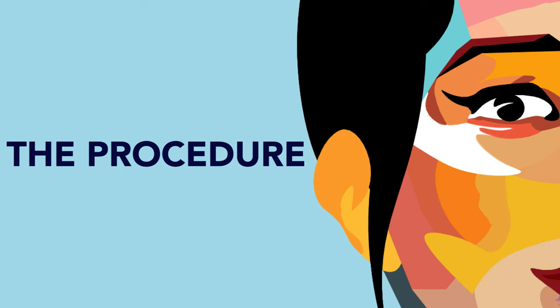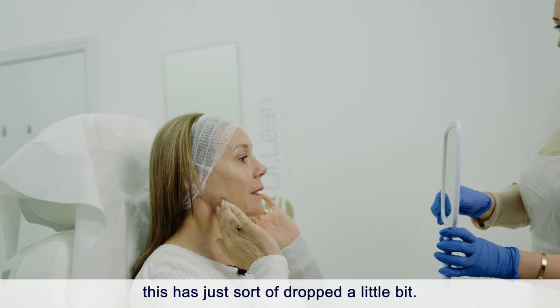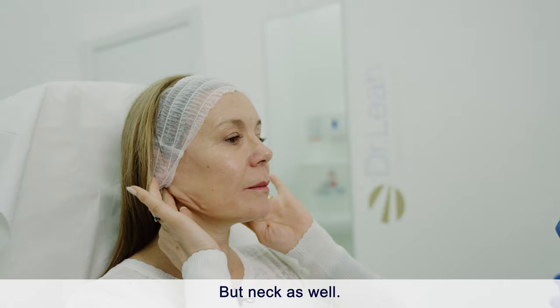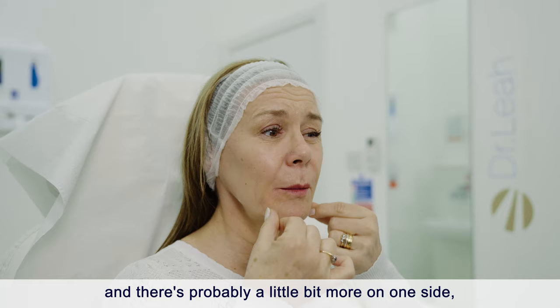Tell me what you'd like to achieve. I feel like this area has just dropped a little bit, and if we lift that we might need to do something up here too. The neck as well — I'm not sure what we can do with that — but this bit here definitely needs some lifting. There's probably a little more on one side, which is normally the case with me.